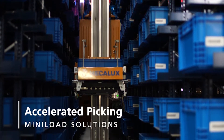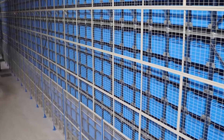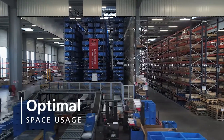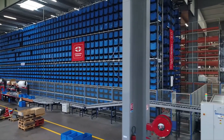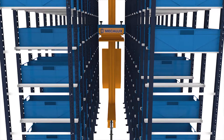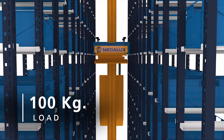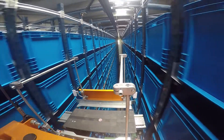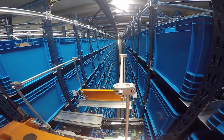The automated mini-load warehouse is ideal for companies carrying out high-pace picking. The automated warehouse for boxes can multiply the storage capacity of a pallet rack warehouse by ten, allowing optimum use of space due to its high-density storage both lengthwise and in height.